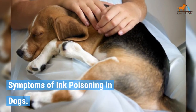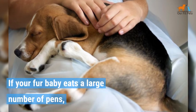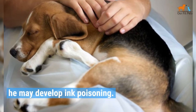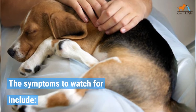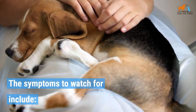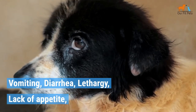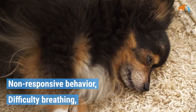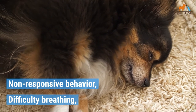Symptoms of Ink Poisoning in Dogs. If your fur baby eats a large number of pens, he may develop ink poisoning. The symptoms to watch out for include vomiting, diarrhea, lethargy, lack of appetite, non-responsive behavior, and difficulty breathing.